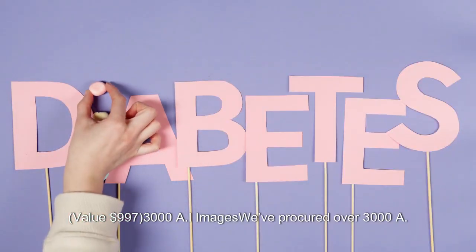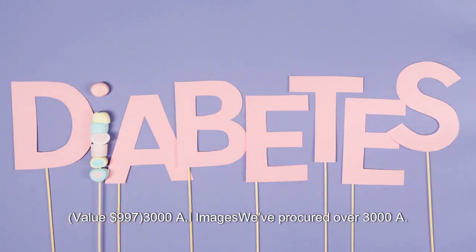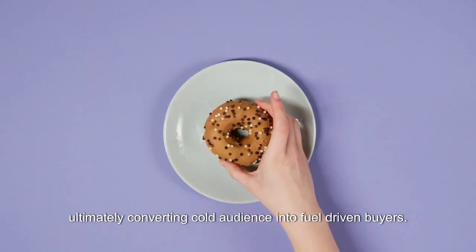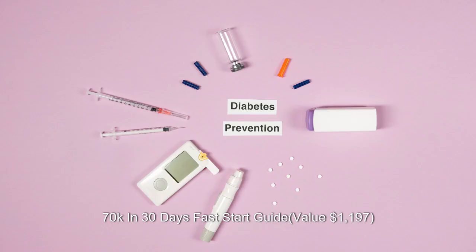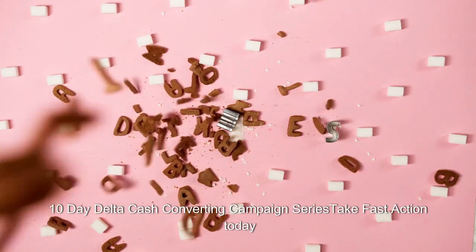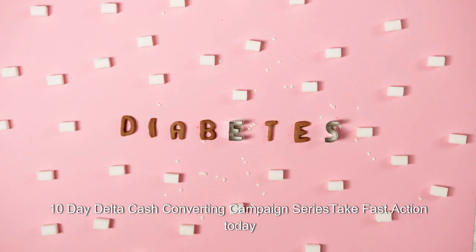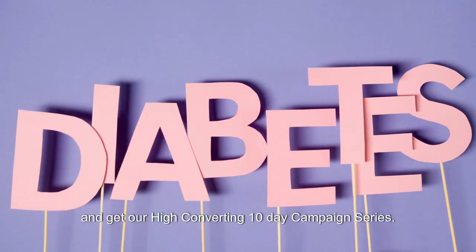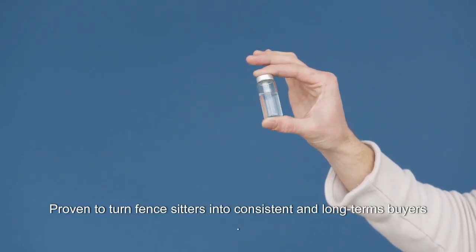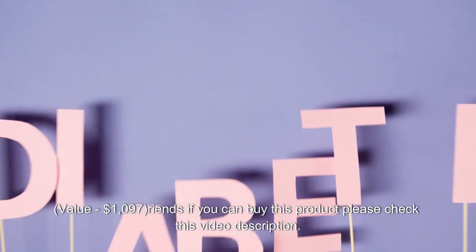Value $997. This allows you to generate content with ease, ultimately converting cold audiences into fuel-driven buyers. 70k in 30 Days Fast Start Guide — value $1,197. 10-Day Delta Cash Converting Campaign Series: take fast action today and get our high-converting 10-day campaign series, proven to turn fence-sitters into consistent and long-term buyers. Value $1,097.